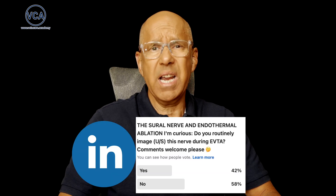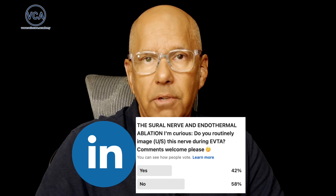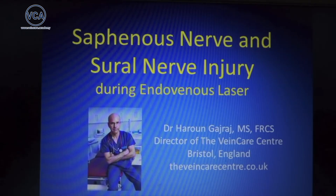For years I've been passionate about safe and effective vein treatment, and that's why the results of my recent LinkedIn poll hit me quite hard. I was surprised. Knowing that so many specialists aren't routinely visualising the sural nerve before small saphenous vein ablation is deeply concerning to me. It echoes the warnings I shared in my video over a decade ago. Today I want to not only update that crucial advice but also show you how incredibly accessible the solution is.